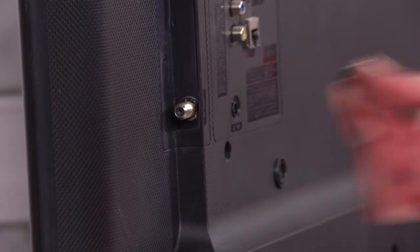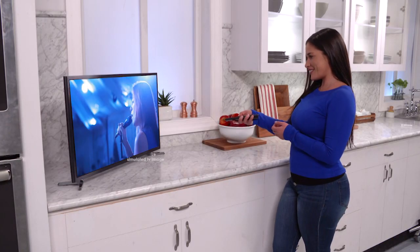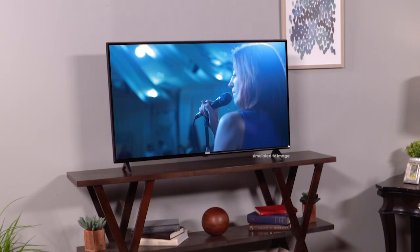Setup was so easy. I took my Clear TV antenna, plugged it into the back of the TV, and now I can watch my favorite broadcast channels anywhere in the house for free.